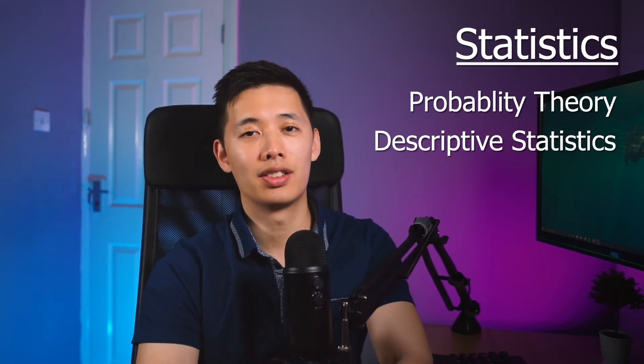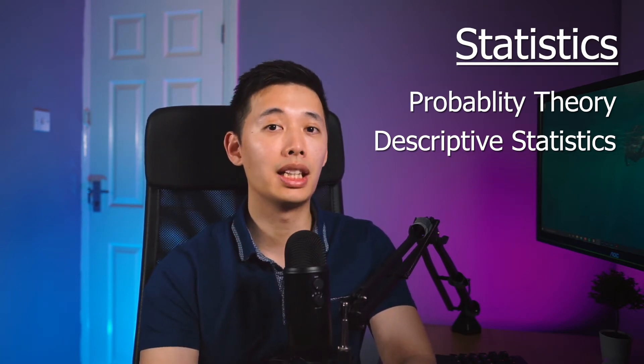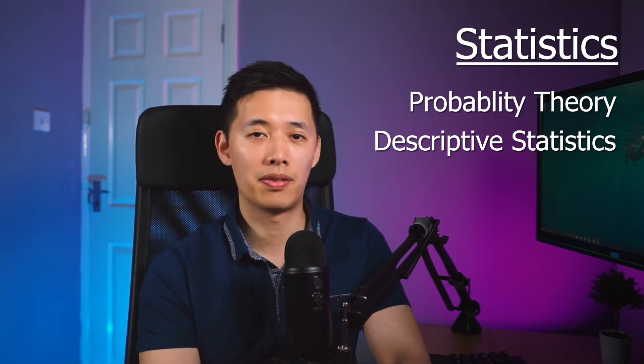The next topic you definitely need to get to grips with is descriptive statistics. This is where you start analyzing and understanding the basic features of your data — things like the distribution of your data, the central tendency such as mean, median, and mode, and also the spread, so standard deviation and variance. If you don't understand the basic makeup of your data, you won't know which statistical methods to apply.